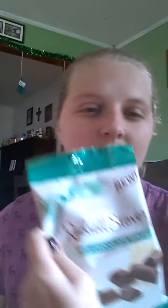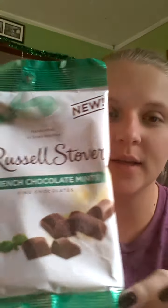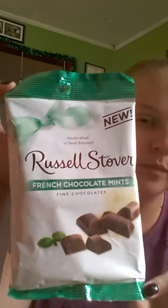Several people have hauled these — these are the Russelstober French chocolate mints. I wanted to get these and my store never had them, so I finally found them. I got some of those and can't wait to try them.